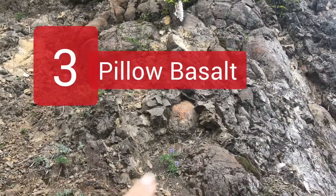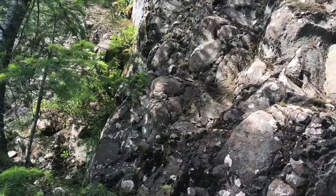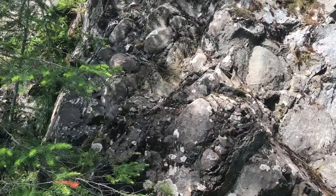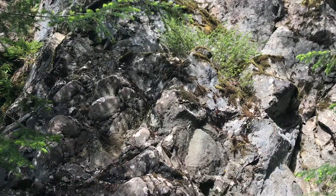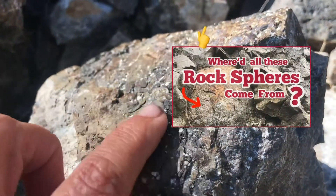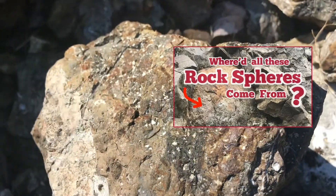Number three: pillow basalt. This is the result of basalt material flowing into water, and it makes these cool rounded, pillow-like shapes that we can find all over the west coast U.S. today. It's associated with an ancient piece of land that actually formed out in the ocean — so how did it go on to form the western portion of America? Well, I just talked all about this in a video about the Olympic Peninsula, where we took a close-up view of these pillow basalts.